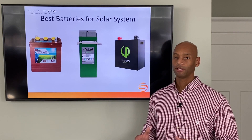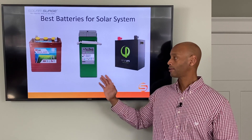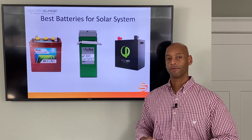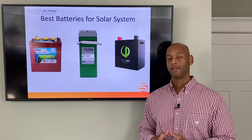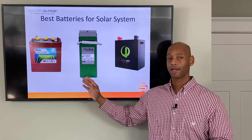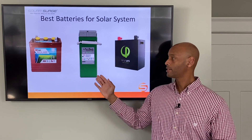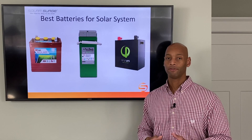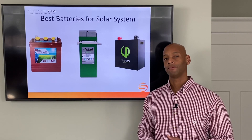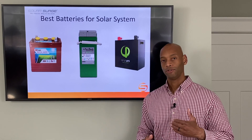In terms of cost, the AGM is middle of the road — not quite as expensive as the newer lithium ion or lithium iron phosphate batteries, but not as cheap as the traditional flooded battery. In terms of overall life cycle, flooded batteries typically offer 1,200 to 1,500 cycles, while AGM batteries offer typically 1,500 or even up to 2,500 cycles for the super premium AGM batteries.